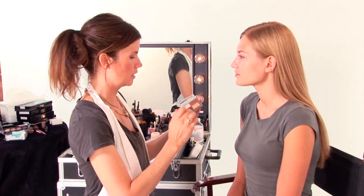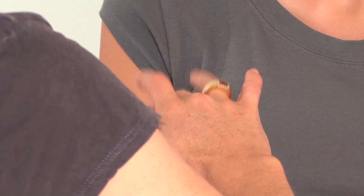First I'm going to start with a darker shade, give her a tiny bit of contour, and I'm going to mainly use my finger because it's quicker — and a little cream blush.